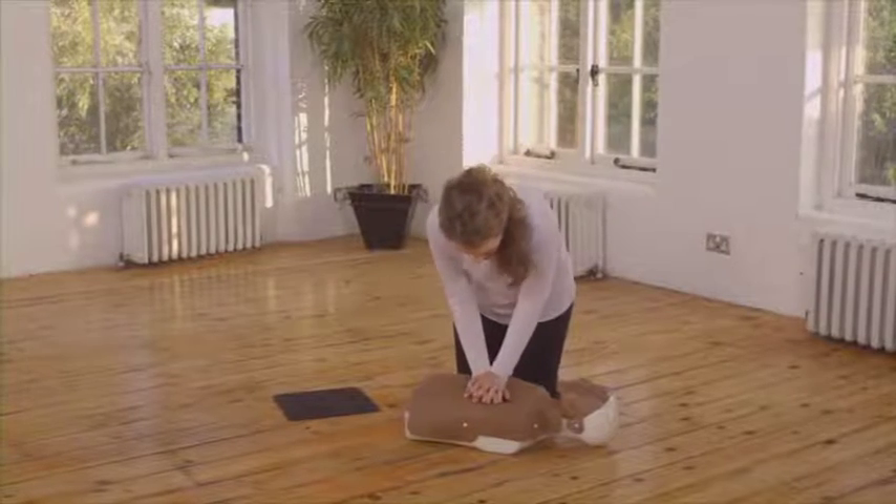Defibrillators can now be found in lots of public places, and they're known as public access defibrillators. So if one is available, ask someone to bring it while you begin CPR.